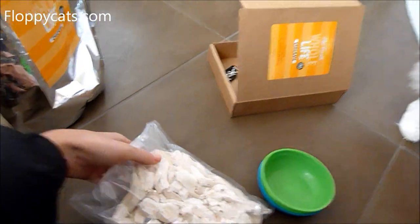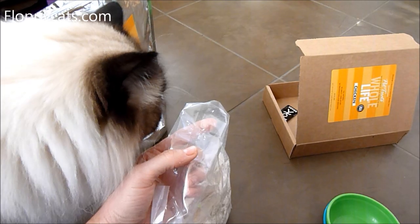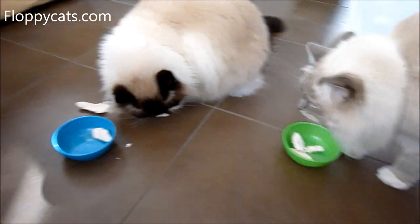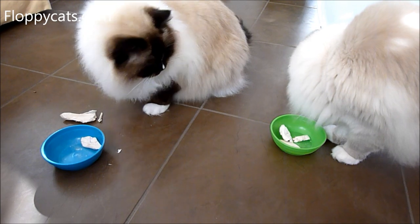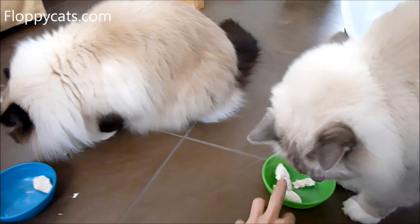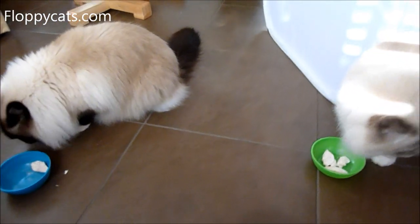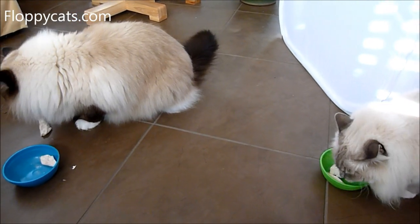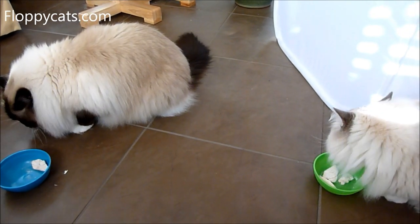But if you follow us on Floppy Cat's Facebook, then you know that I'm always talking about treats. I usually break those bigger pieces down into smaller pieces when they eat them. Jakey's a little bit closer to Charlie than he likes to be when he eats his treats, so I'll move it back. Sometimes they're a bit weird about eating the bigger pieces, so it's easier to break them into smaller ones.